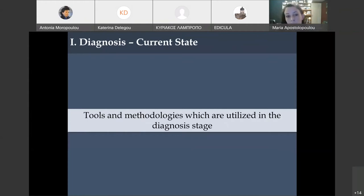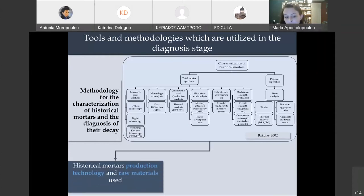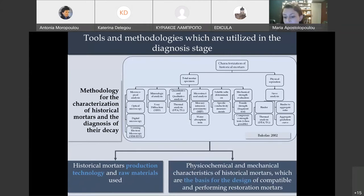This is not something new — it has been studied for decades, so we have many tools and methodologies at our disposal. In the diagnosis stage, we have a methodology for characterization of historical mortars and diagnosis of their decay. We know which measurements should be conducted, and different measurements give us different characteristics: mineralogical composition, microstructural characteristics, and mechanical strength. This analysis gives us an indication of production technology and raw materials used, and these characteristics form the basis for the design of compatible and performing restoration mortars.